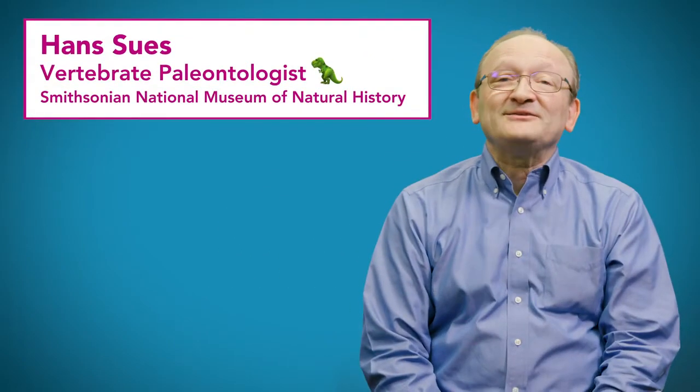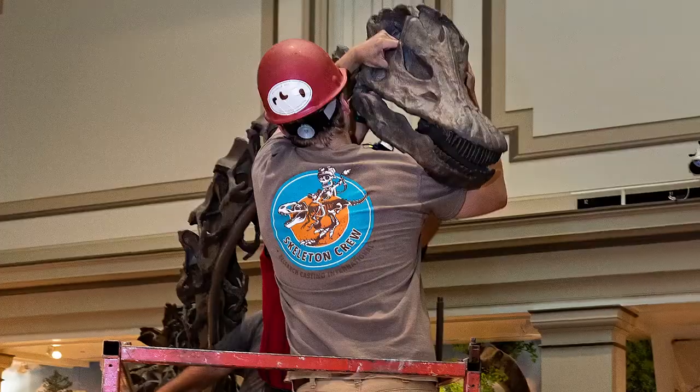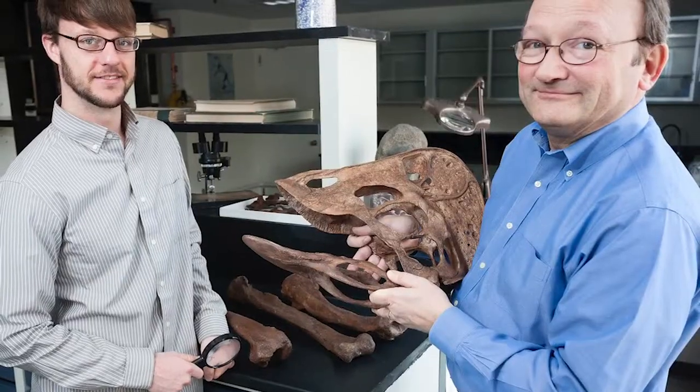Hello everyone, my name is Dr. Hans Seuss. Before the opening of our new fossil haul this coming June, I'm here to answer some of your questions about dinosaurs, life, and even cats. Because I love cats.